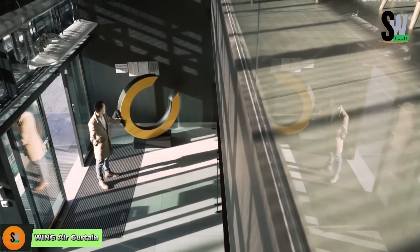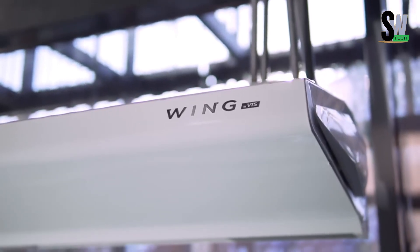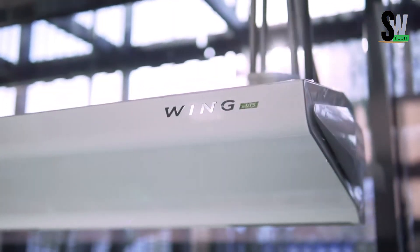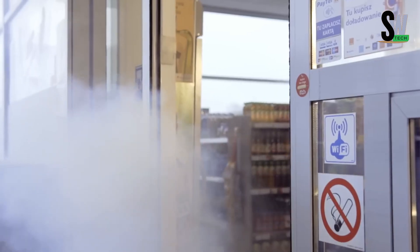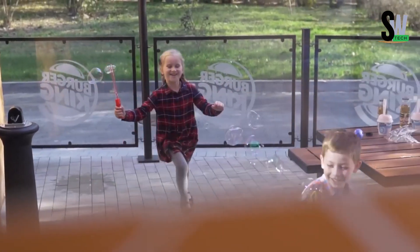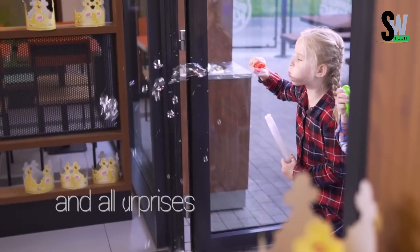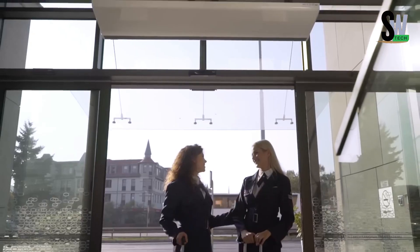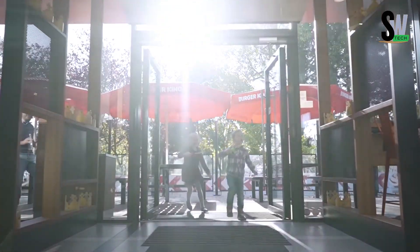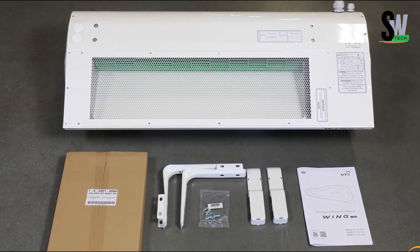What if the wind could welcome you in? That's exactly what the Wing air curtain does. Designed to look like a sleek, aerodynamic wing, this clever ceiling-mounted fan blows a warm stream of air across doorways, turning a simple entrance into a moment of comfort. You've probably felt it before without realizing it — in shopping malls, movie theaters, or concert venues. But it's more than just a warm welcome. This air curtain acts as an invisible barrier, stopping cold drafts and outside air from sneaking in, meaning better climate control and less strain on indoor heating systems. Want a fun visual? Blow soap bubbles under the curtain — they'll drop instantly. That's how effectively it keeps cold air out while still letting people walk through freely.